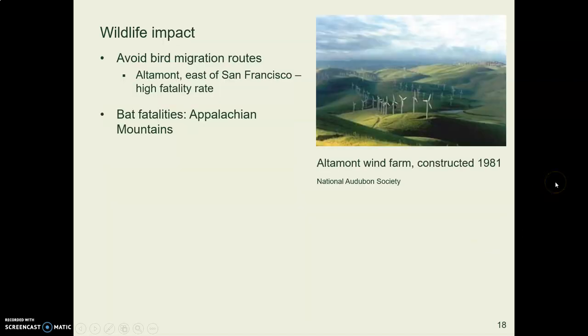A big problem people talk about with wind is the impact on birds. The first wind farm in the U.S. was located in California — the Altamont Wind Farm — which sits right on the Pacific Flyway. They didn't know that at the time, so they placed a giant wind farm right where millions of birds migrate every year, and a lot of them get killed. We now know to look for bird flight paths and not put turbines there.